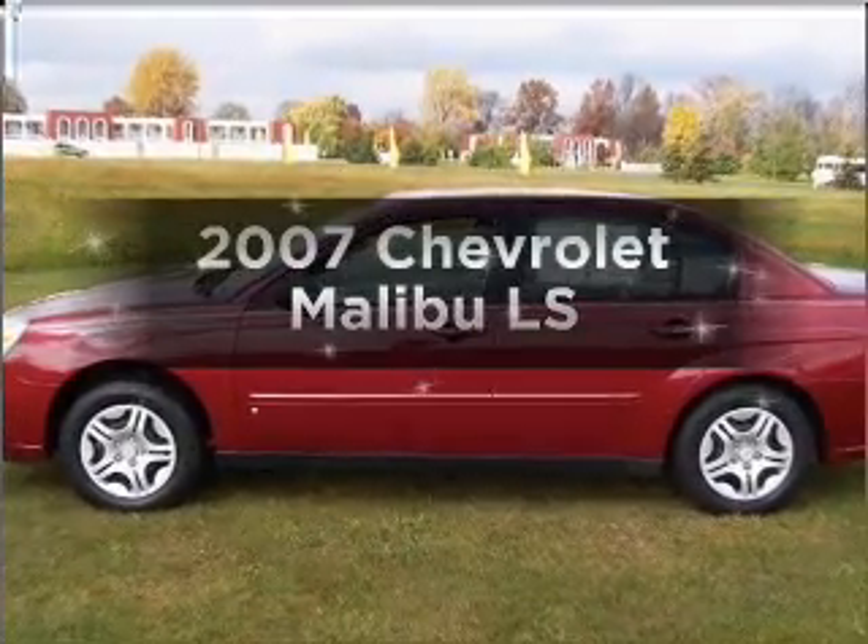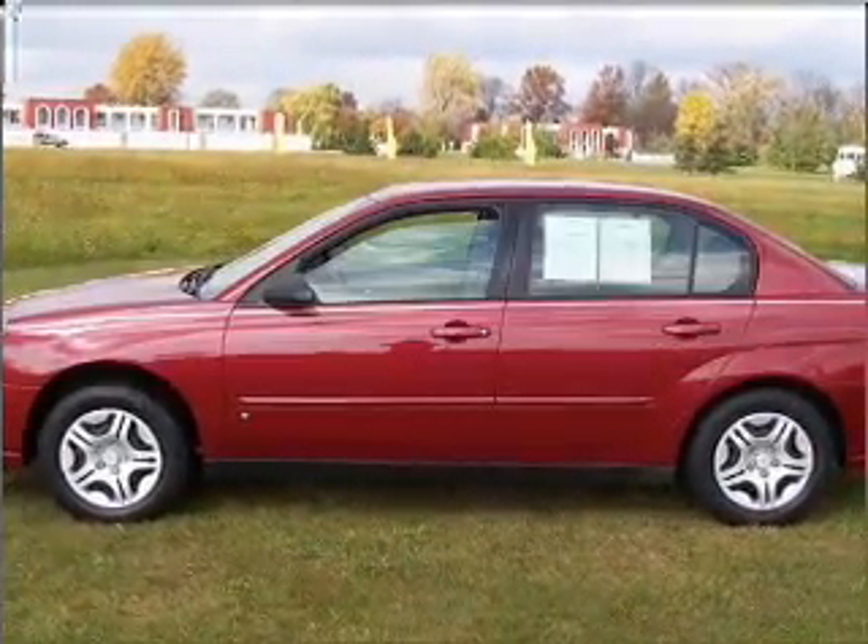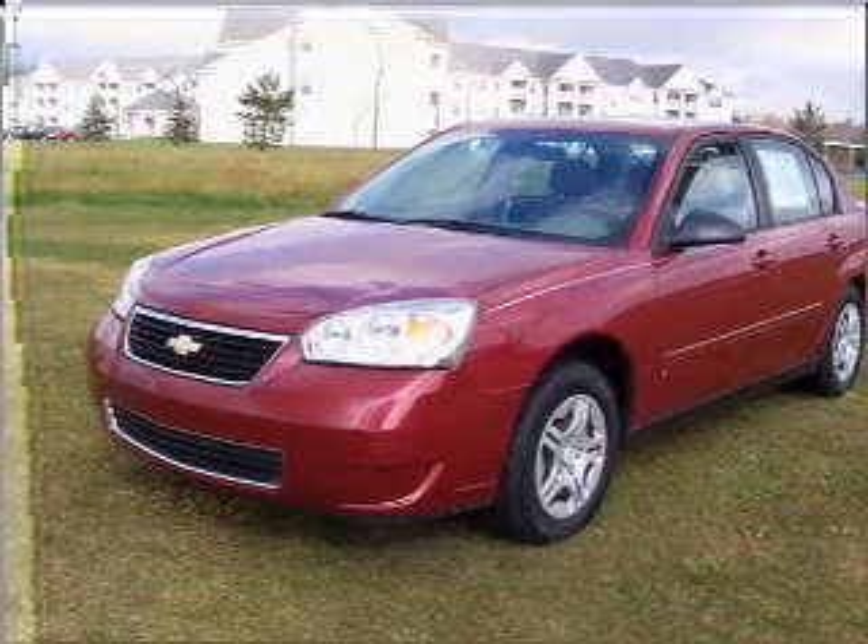Introducing the 2007 Chevrolet Malibu. If you're looking for a first-rate auto, this one could be yours today.